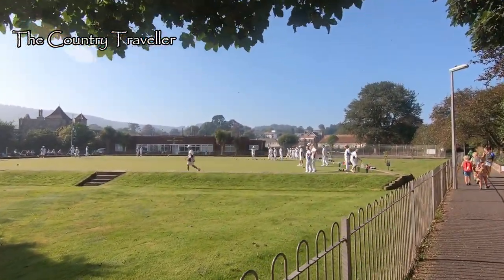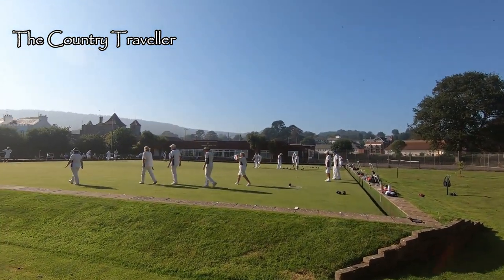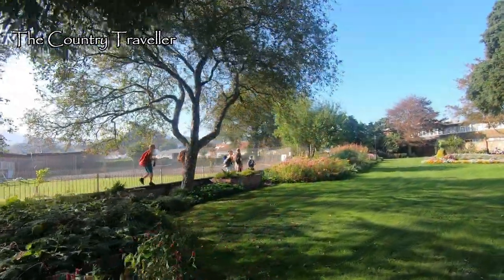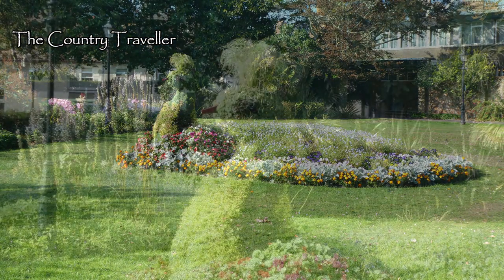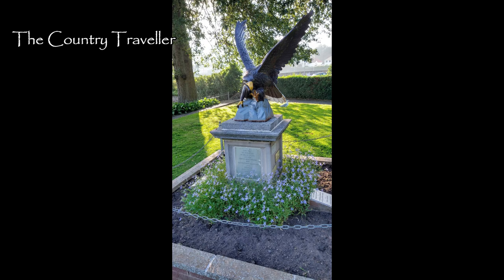There's a bowling green in front of us, with several games going on in the sunshine. The local conservation society has put up a number of blue plaques around the town to highlight places of historical interest. Here's one, telling us about Blackmoor Hall that used to stand here. The hall has gone, but the gardens are now one of Sidmouth's public gardens. There's also a memorial here to those who kept our shores safe during World War II.